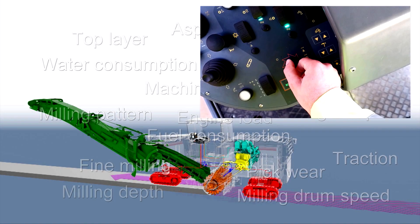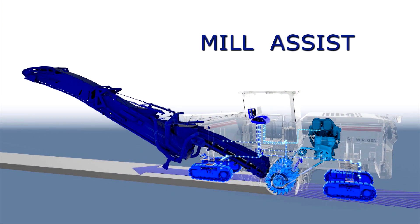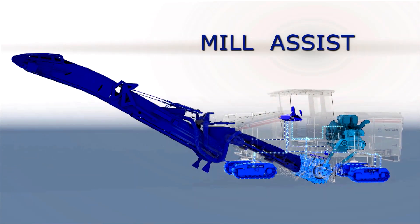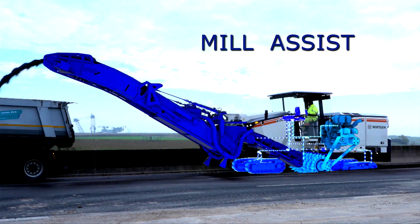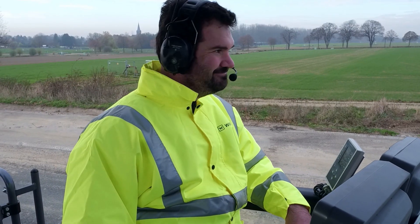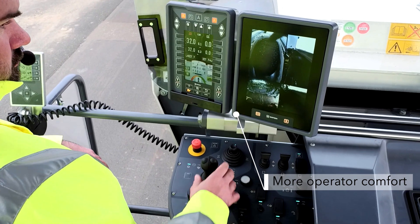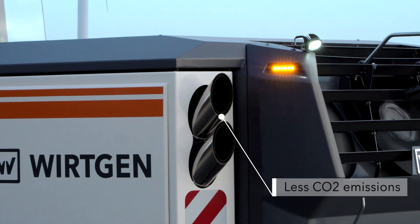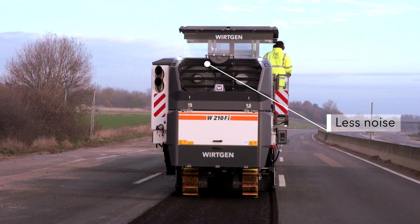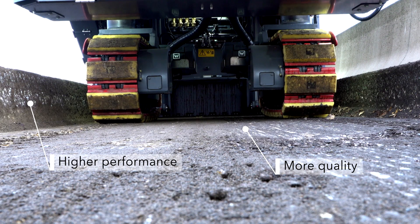But there is an easy way. With the new generation of large milling machines and Mill Assist, the complete milling process is modeled digitally and simulated in real time. Mill Assist controls and monitors the entire process fully automatically. The machine adapts intelligently and dynamically to changing conditions to ensure at all times the optimum mix of cost, performance and quality.